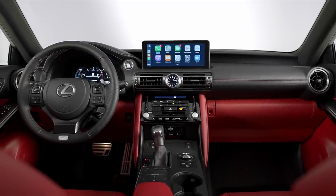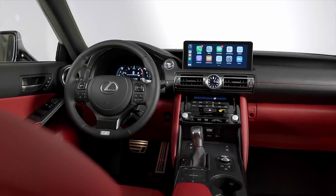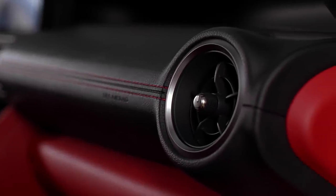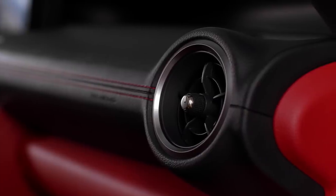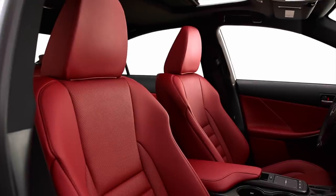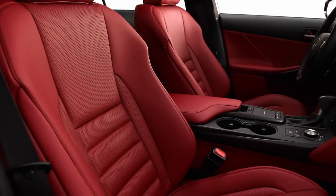Interacting with Lexus infotainment has always been a nightmare. CarPlay, Android Auto, and Amazon Alexa integration continue, and there's a new 17-speaker audio system, up from 15. The Lexus Safety System Plus 2.5 brings adaptive cruise control all the way down to zero mph and improved pedestrian detection. The interior also appears a little redder than before, with some new design cues on the door panels.